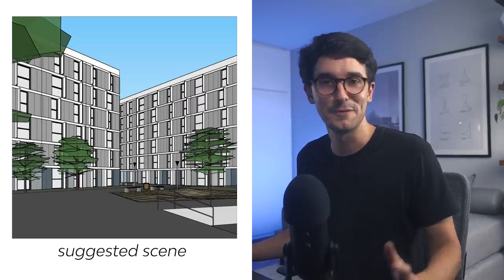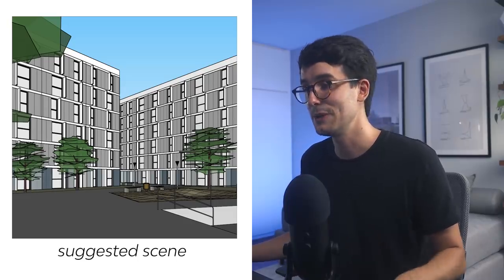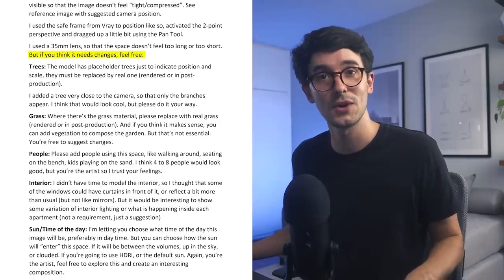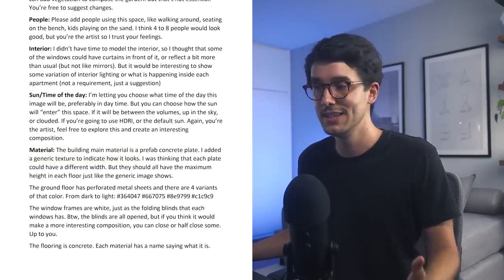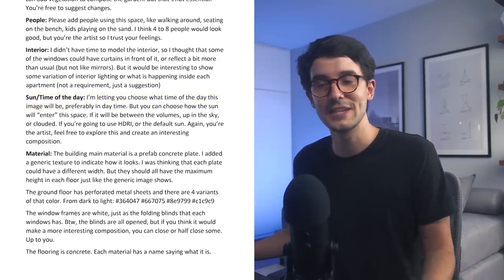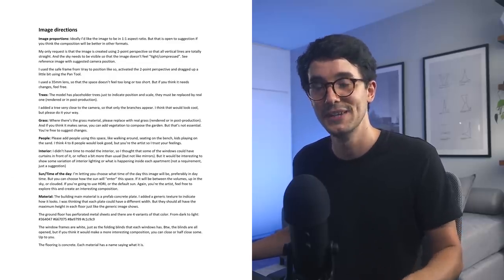I didn't have the whole model done, so I couldn't let them frame anywhere. I sent them a scene suggestion with a bunch of placeholders and reference textures, explaining on a Word document what I expected, but always emphasizing that they were the artists and could express their creativity. Materials were just reference textures. For the lighting — the sun and environmental lighting — I left that pretty vague so they could decide what was best for the composition. That's all I sent them.